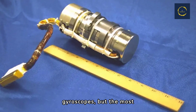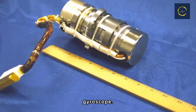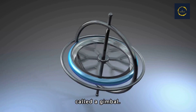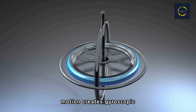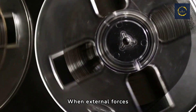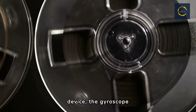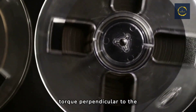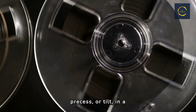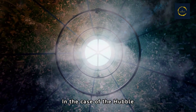There are different types of gyroscopes, but the most common type used in devices like the Hubble Space Telescope is the mechanical gyroscope. In a mechanical gyroscope, a rotor spins rapidly within a framework called a gimbal. The rotor's spinning motion creates gyroscopic forces that make it resist changes to its orientation. When external forces act on a gyroscope, such as changes in the orientation of the device, the gyroscope reacts by exerting a torque perpendicular to the direction of the force. This torque causes the gyroscope to precess, or tilt, in a predictable manner, allowing it to maintain its orientation.